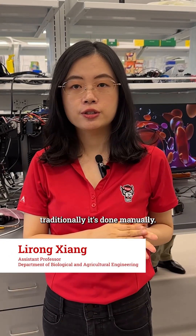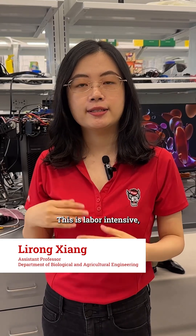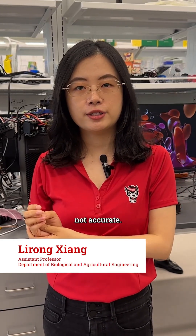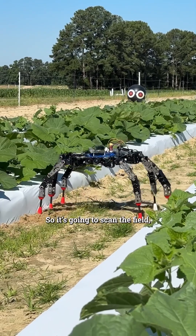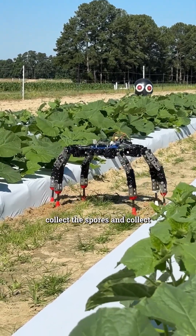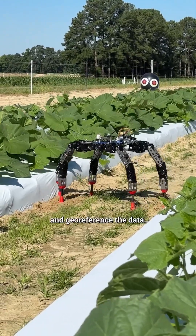For disease detection in cucumber fields, traditionally it's done manually. This is labor intensive and not accurate. So the robots can do this in a fully automated way — it's going to scan the field, collect the spores, and collect field reference data.